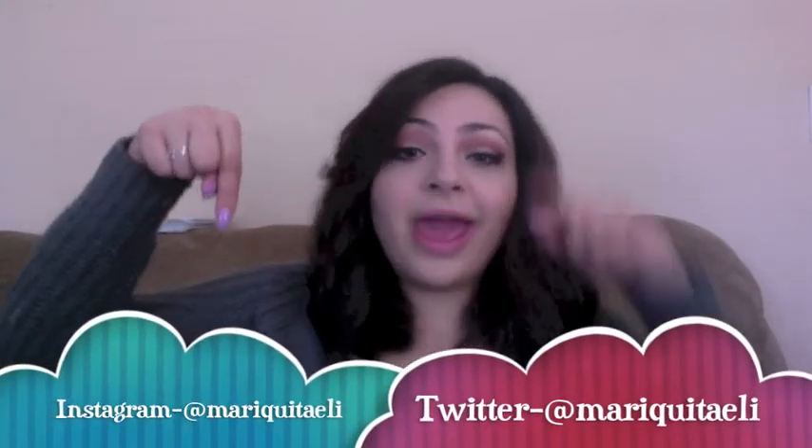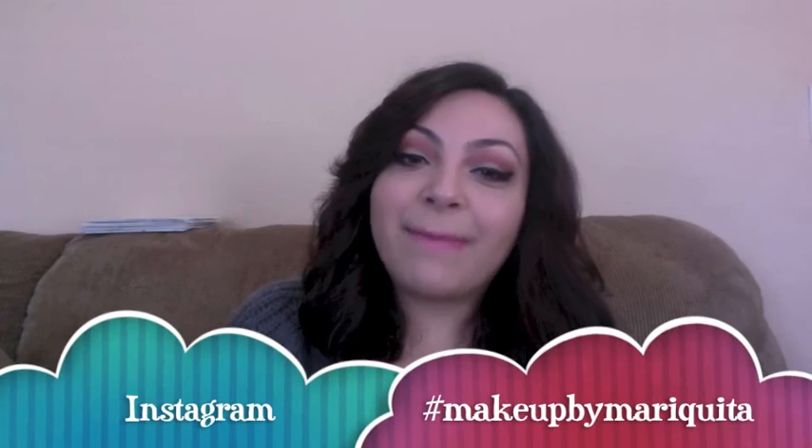That is it for my March favorites — I hope y'all enjoyed! Thank y'all for watching. Don't forget to like, comment, and subscribe to my YouTube channel, and follow me on Instagram and Twitter. Check out my makeup looks on Instagram with hashtag makeupbymariquita. Don't forget to share this video if you liked it — see y'all in the next video, bye!